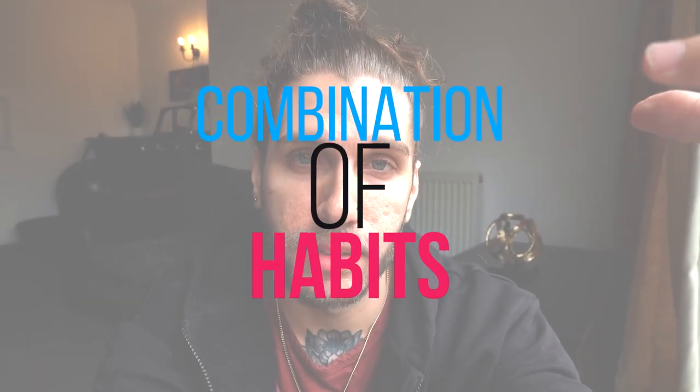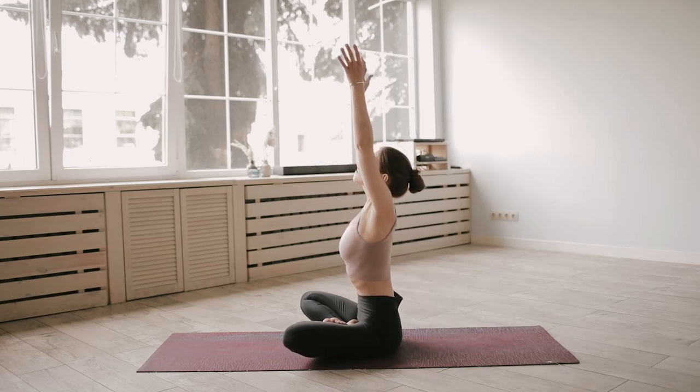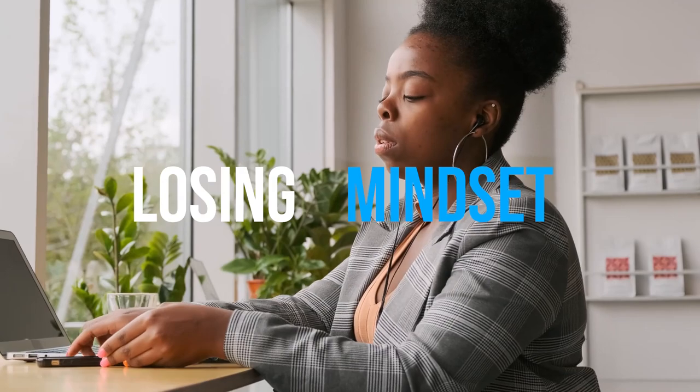The best lucid dreaming technique, in my opinion, is a combination of habits. It's not really a specific technique, because when you have a technique in your head — like MILD or wake back to bed — it's a series of instructions, like a recipe. The problem with that is it gets you into the mindset of following steps, and if you miss one or do it wrong, you think you're going to fail. That's a losing mindset, because then you have something to blame — the technique, or the fact that you didn't follow it properly.